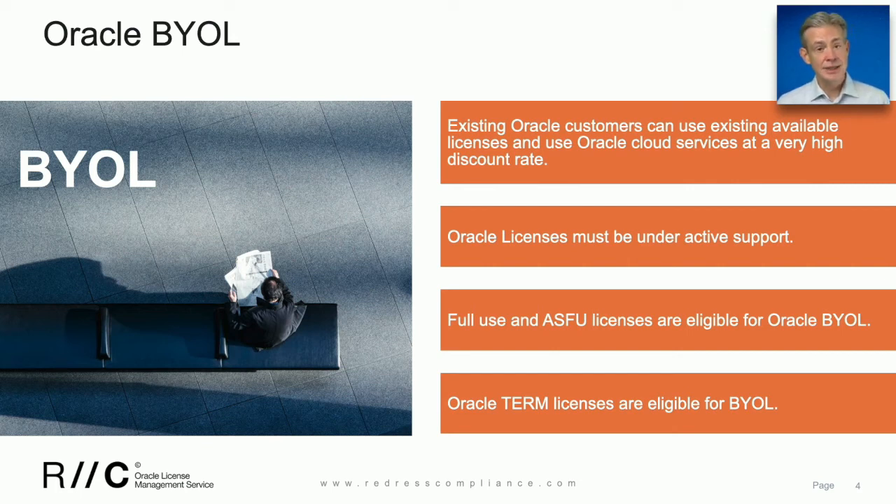Second, they need to be available. And last, it's good to remember that not only can you bring your full-use licenses into the cloud — you can also bring application-specific full-use licenses and term licenses into the cloud.